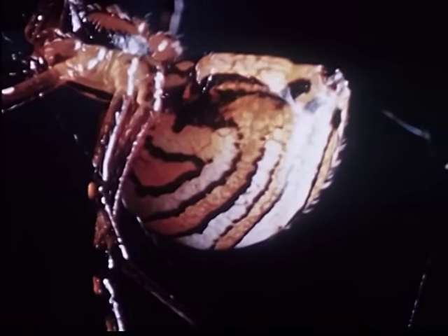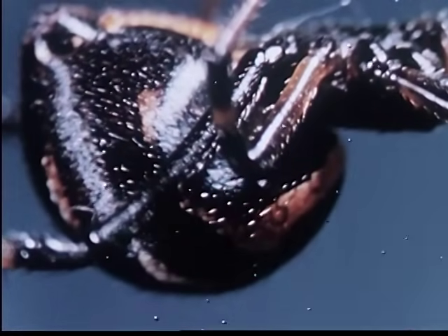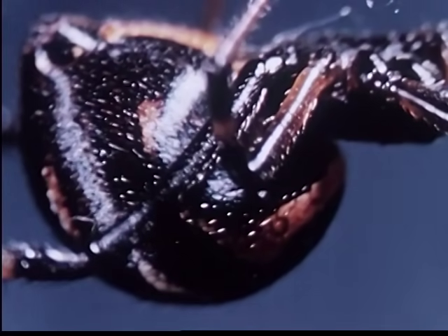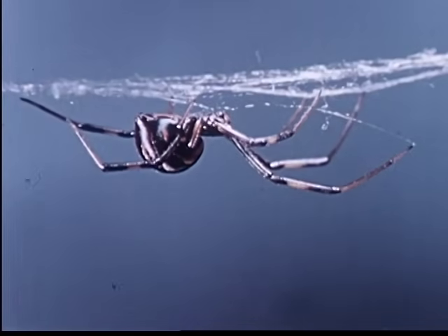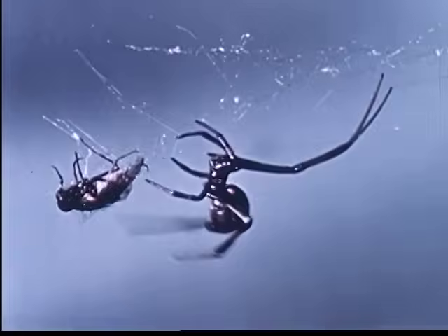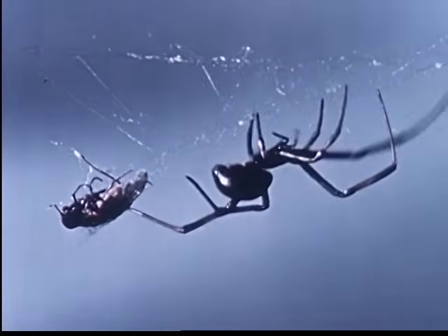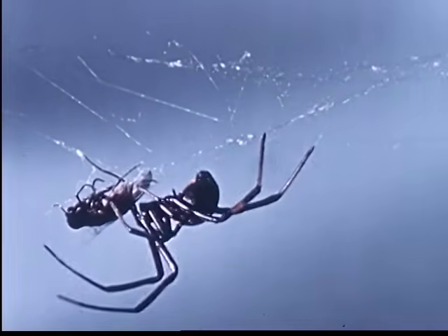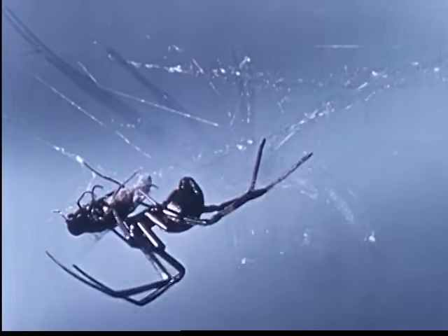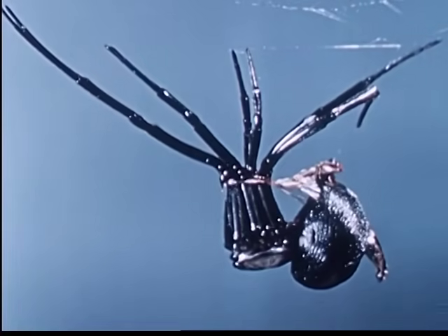The body gradually takes on color as the spider develops. Food stimulates growth in the young widow, who must molt six or seven times before she is mature. This last molt takes the longest.